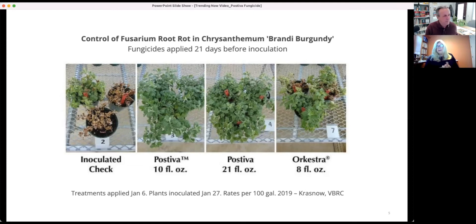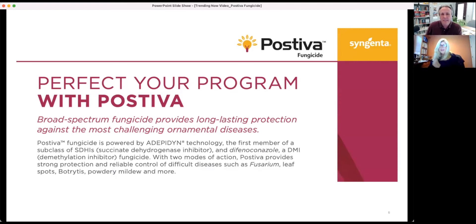Both the low rate and the mid rate of Pastiva show absolutely perfect control in the trial. Another exciting feature is that it also has very good suppression of bacterial disease — a real game changer. You have copper-based products, phosphonate products, and some biologicals used to control bacterial diseases, but this is actually a fungicide that has suppression of bacterial disease just as good as the coppers and other products.